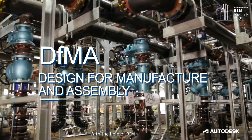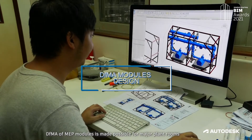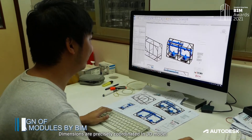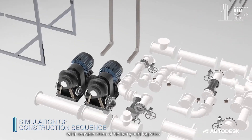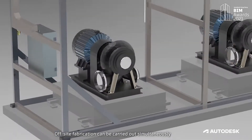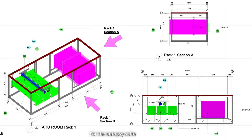With the help of BIM, DFMA of MEP modules is made possible for major plant rooms. Dimensions are precisely coordinated in 3D models with consideration of delivery and logistics. Off-site fabrication can be carried out simultaneously with site construction work, which improves overall efficiency.